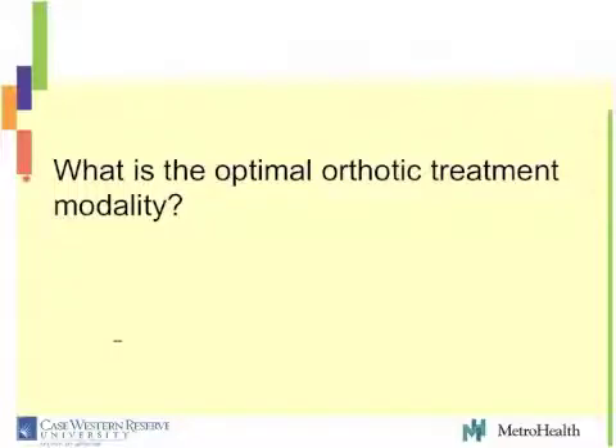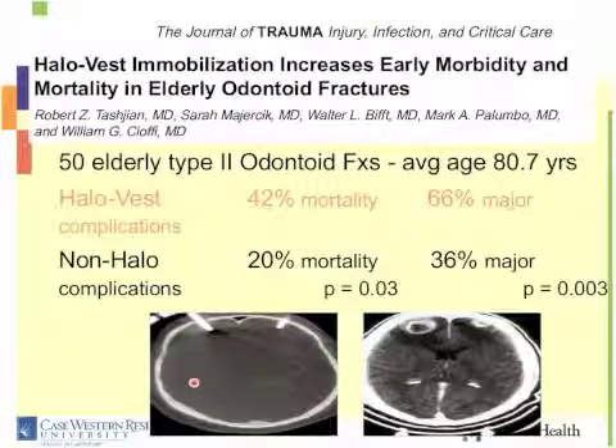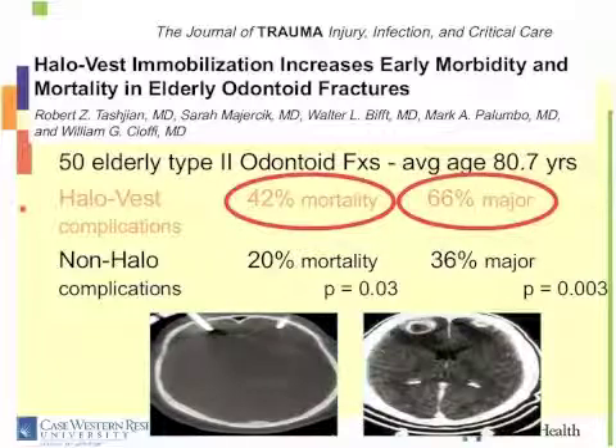What is the optimal orthotic treatment? A halo is not the optimal treatment in octogenarians. If you look at just a halo vest group of elderly patients with cervical fractures, the mortality is about 40% versus 2% in the under-65 age group — showing high mortality managed in a halo. Another study showed morbidity and mortality: 42% in the halo versus 20% non-halo; morbidity 66% halo versus 36% non-halo. This is in the elderly, average age 80 — significant morbidity and mortality difference between halo and non-halo treatment.